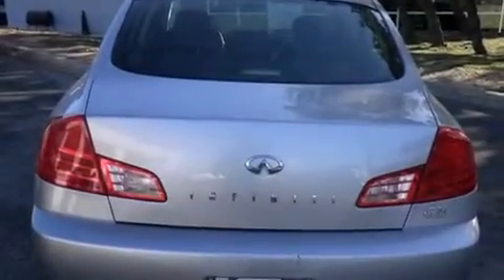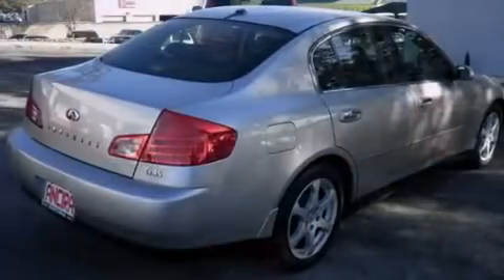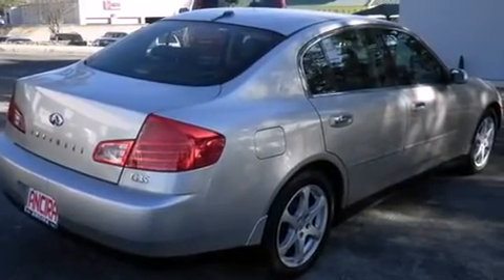Variable valve timing, traction control, and an anti-lock braking system. The leather seats provide great support and create an overall luxurious feel.